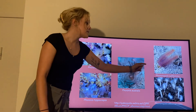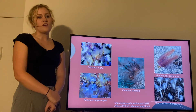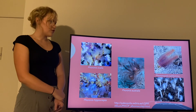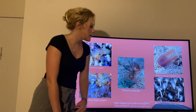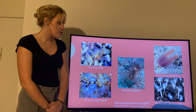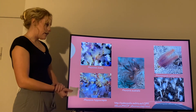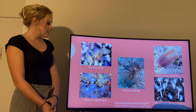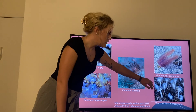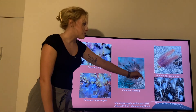Phoronis californica is found off the coast of California, Spain, and Portugal, and it has very numerous rows of the lophophore which are red in color. Finally, Phoronis albomaculata is found near Australia and Costa Rica and is also a more tropical species. As you can see, they can range from thin white with single lophophores to very long red forms with multiple rows.